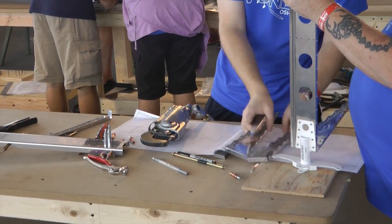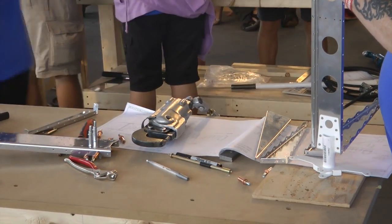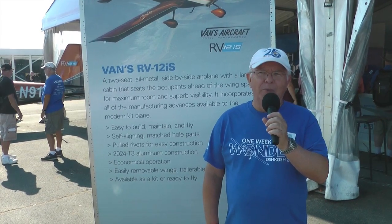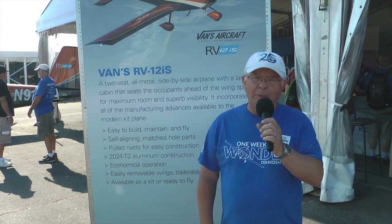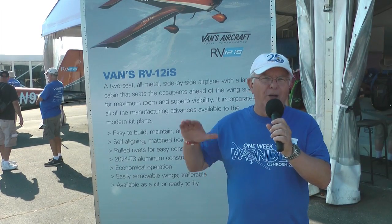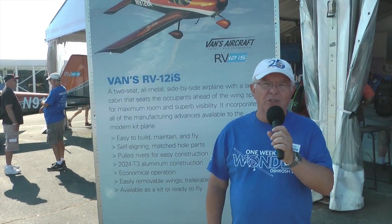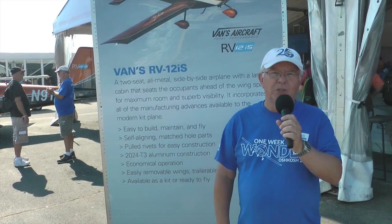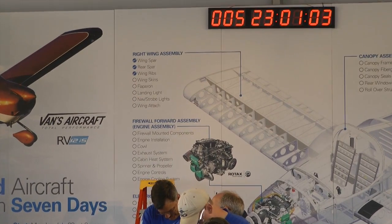Hello, I'm Harold Bickford, a volunteer with EAA for the One Week Wonder 2018. We did this in 2014 with a different aircraft, but this time we're using a Vans RV-12 IS. The program is designed to get people acquainted with home building — perhaps create that spark that people really need to just get over the hump and get going. As we look around, there's a tremendous amount of activity and a progress board showing time and tasks completed.